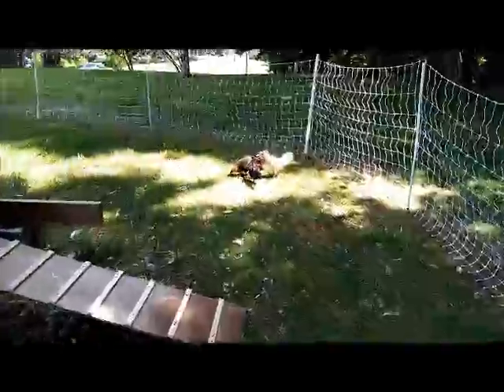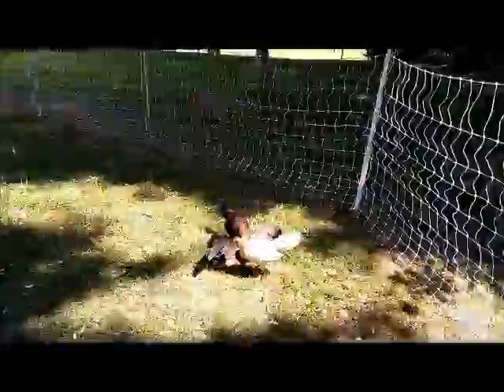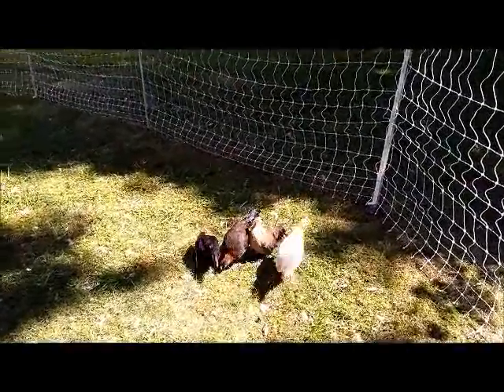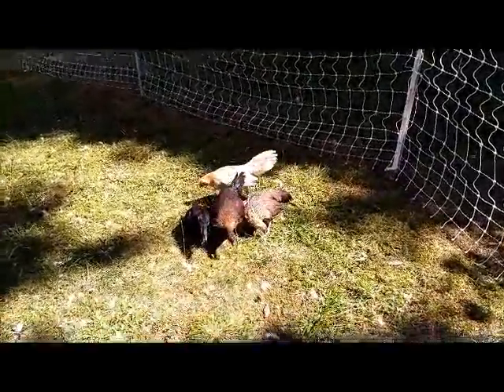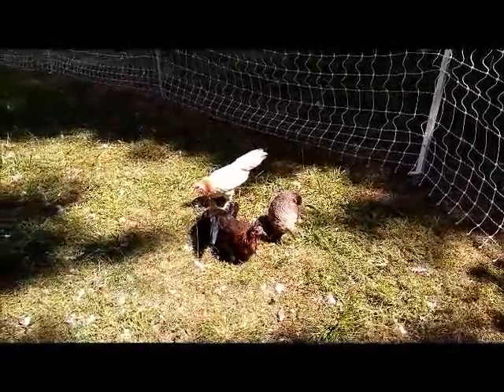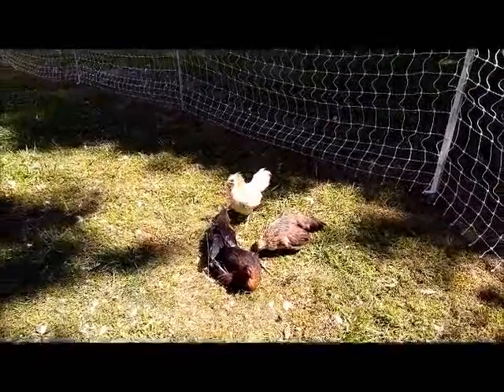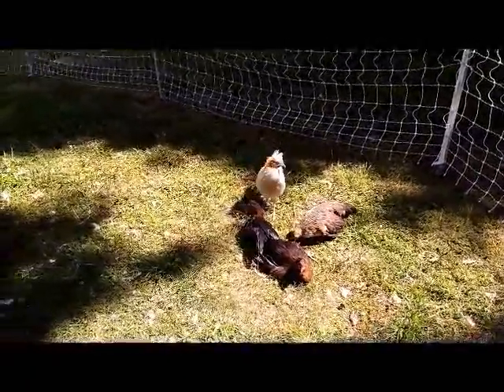We did get them a little bit of game food to mix in with their chick food, just to give all that extra feather development some love, because you can see some of their tails are getting really long. Of course, the one that's laying down has the longest tail — let's see if I can get her to stand up.